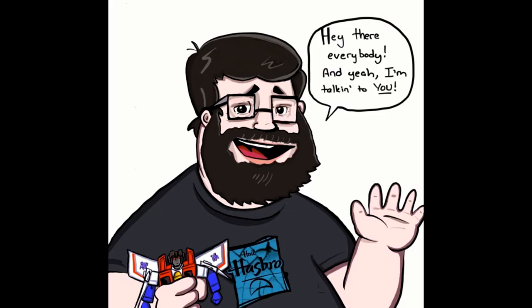Hey there everybody, how y'all doing? I hope everybody's having a wonderful day or night and welcome back to my channel — as always, I'm Deluxe. It's time to do what's doing — Transformers! Love talking about new Transformers. Don't have them in hand, just like to chit chat, so sit back, relax, grab your favorite beverage and let's talk about some new Transformers.